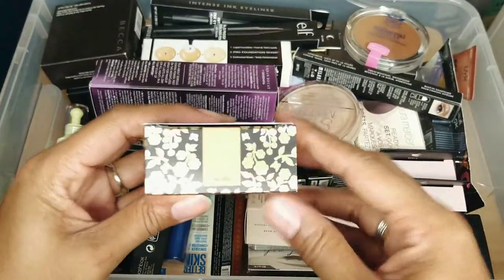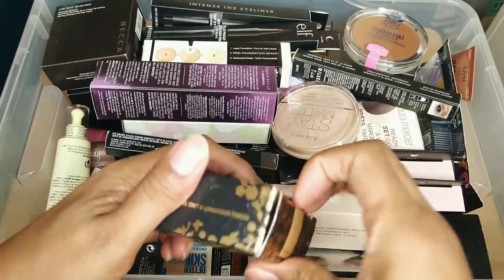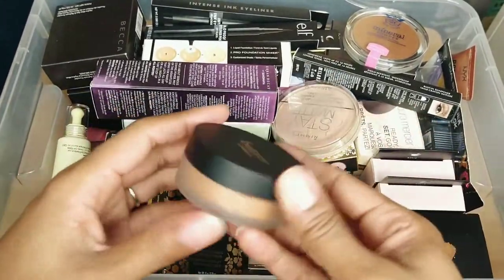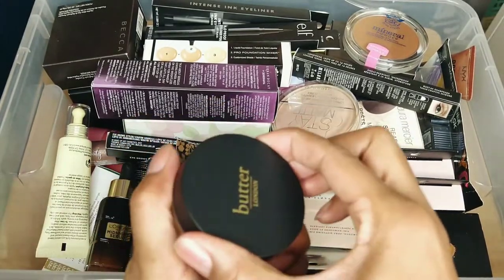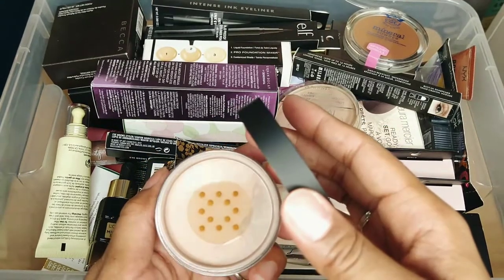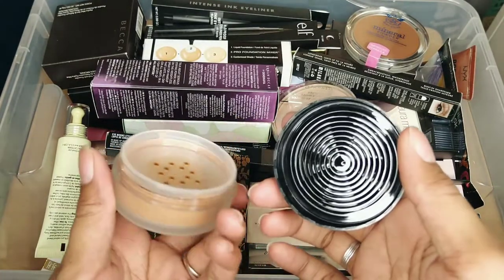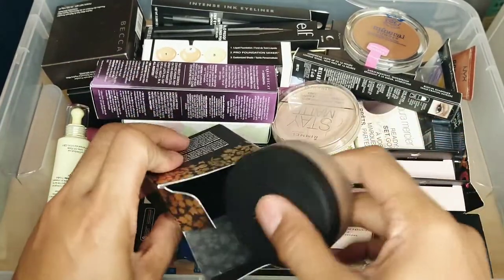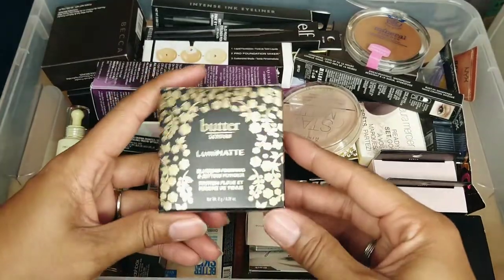This is a sample from work — it's the Butter London Blurring Finishing and Setting Powder in the color Tan Deep. It looks like it's too dark for me and it's never been opened. But maybe I could use it for summer — I'll keep it, and if I don't reach for it by the time summer comes, I'll go ahead and declutter it.